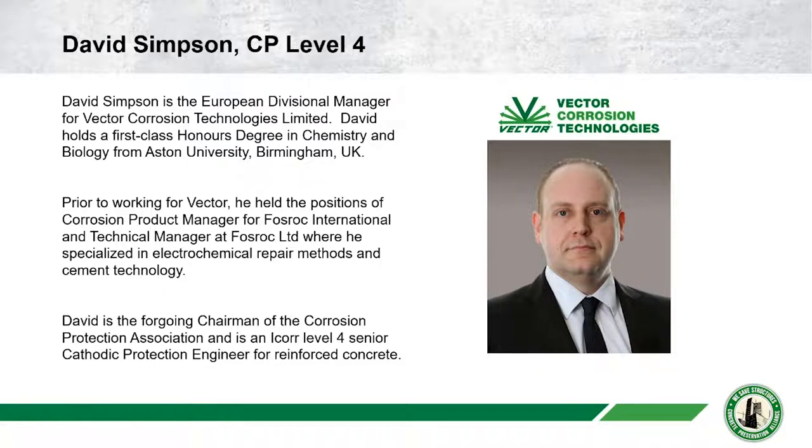He's a veritable rock star in the field of concrete and cathodic protection, and also our European Divisional Manager for Vector Corrosion Technologies Limited. David holds a first-class honours degree in chemistry and biology from Aston University in Birmingham. Prior to Vector, he held positions of corrosion product manager for Fosroc International and technical manager at Fosroc Limited, specializing in electrochemical repair methods and cement technology. David is the former chairman of the Corrosion Protection Association and is an ICorr Level 4 Senior Cathodic Protection Engineer for reinforced concrete.